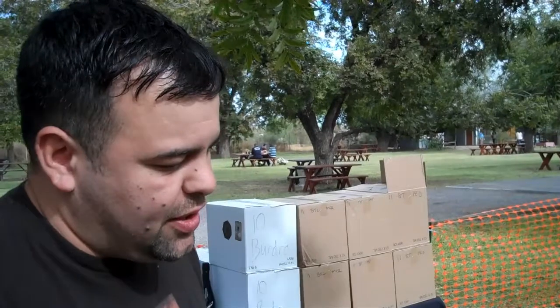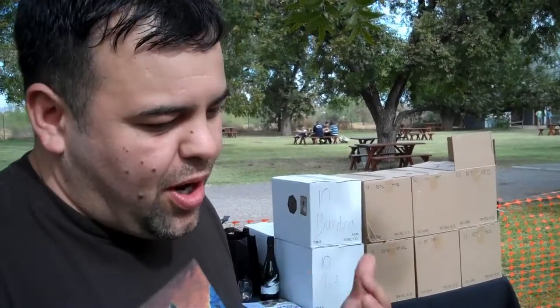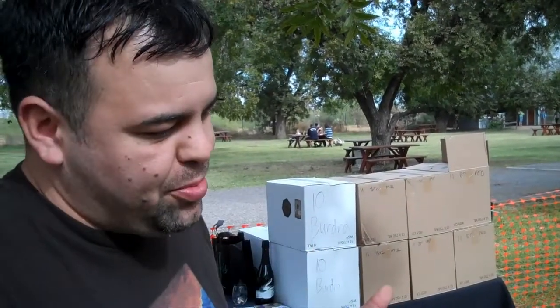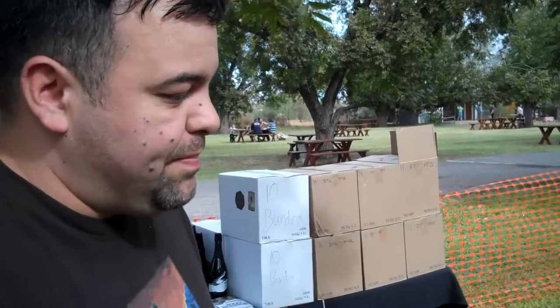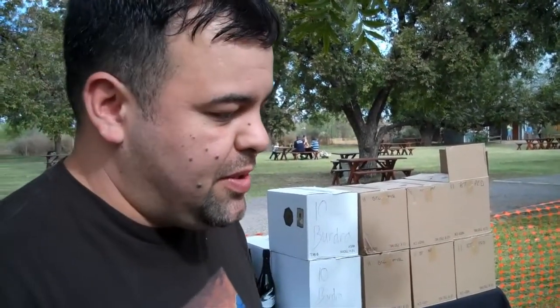The wines we like to make — we don't want to make these over-ripe, alcoholic, 100-point Parker fruit bombs. We want some wines with some structure. We like acidity in our wines, low alcohol, but also some power as well. I think wine is all about balance — it's got to be food friendly, it's got to be tasty stuff.